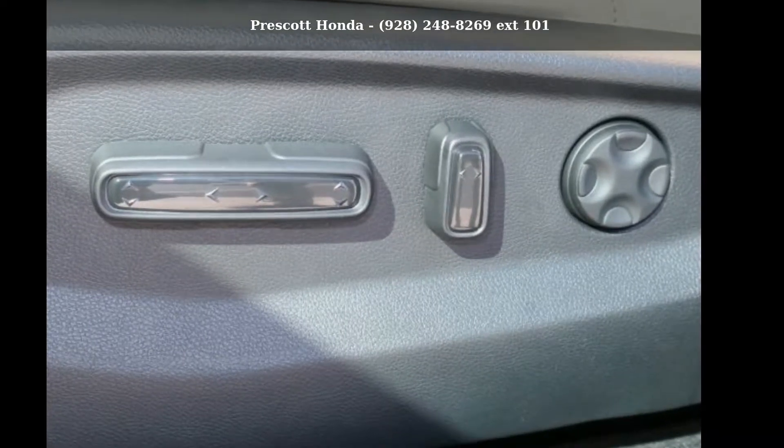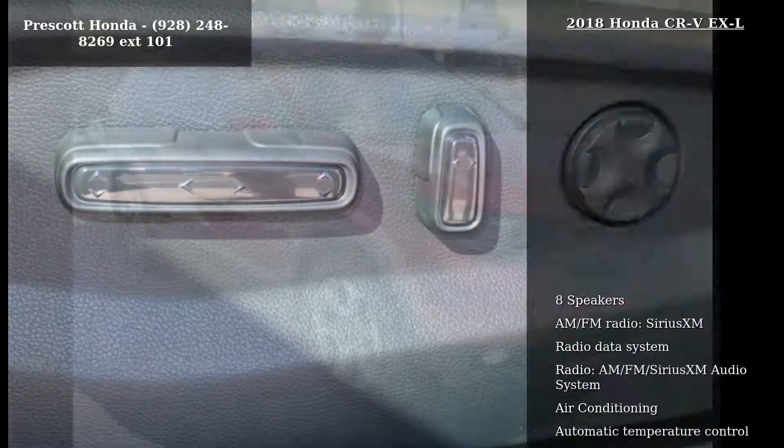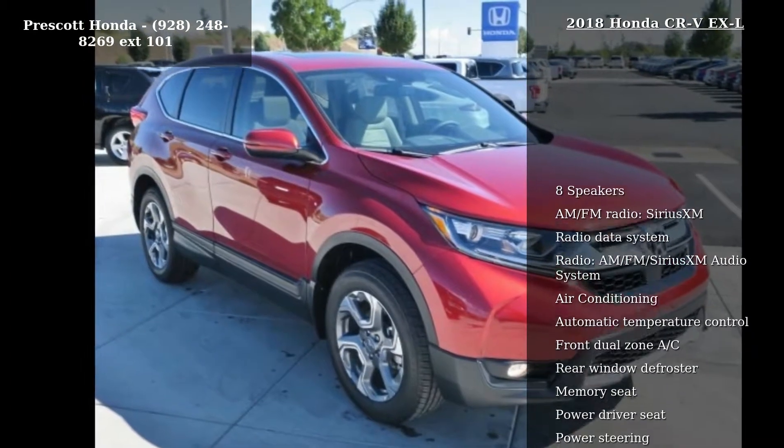Check out this Honda 2018 CR-V. If you are looking for an automobile with great features, look no further.